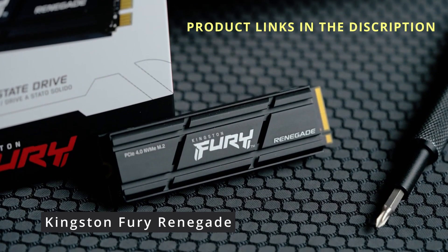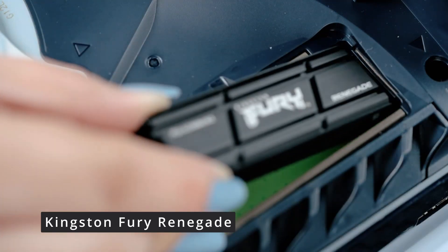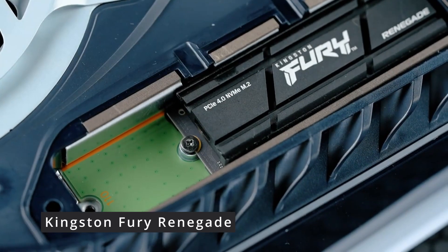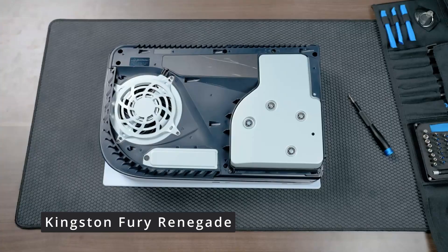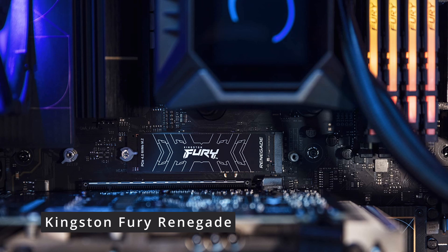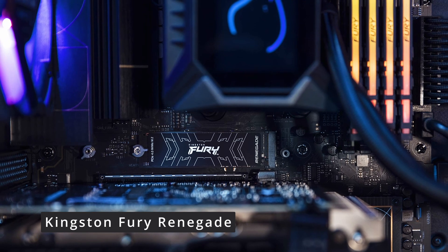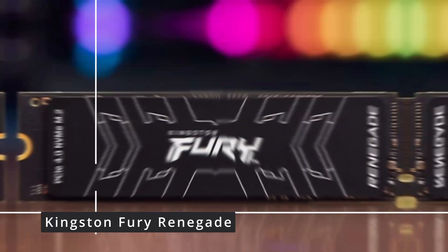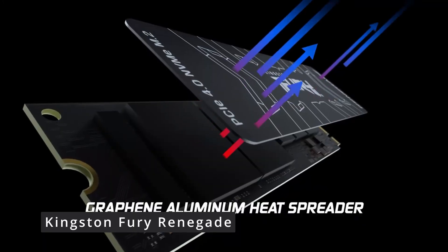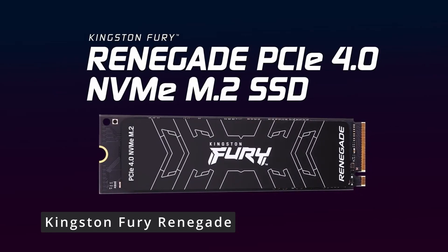Compatibility is key, and the Kingston Fury Renegade doesn't disappoint. It's compatible with various motherboard platforms, making it a versatile choice for a range of setups. Moreover, Kingston's reputation for reliability shines through with rigorous testing and a limited lifetime warranty, giving you peace of mind. And let's not forget aesthetics — the Kingston Fury Renegade sports a sleek and stylish design with customizable RGB lighting options, allowing you to match your gaming rig's theme and create a visually stunning setup. The Kingston Fury Renegade is a powerhouse memory module that brings top-tier performance, advanced cooling, and a dash of style to your gaming experience.